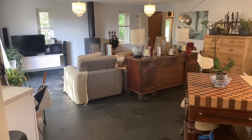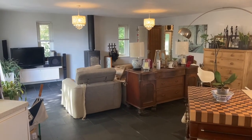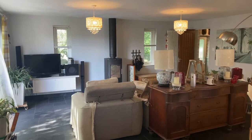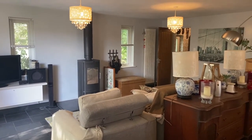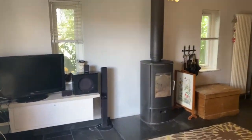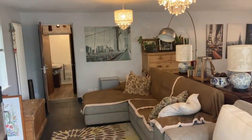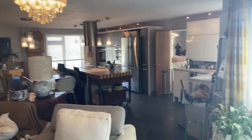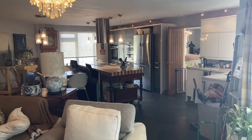And then we've got this extended space — that was the garage, and it's got an additional extension to the side and rear. So you've got a really great living space, and there's a log burner in here too.